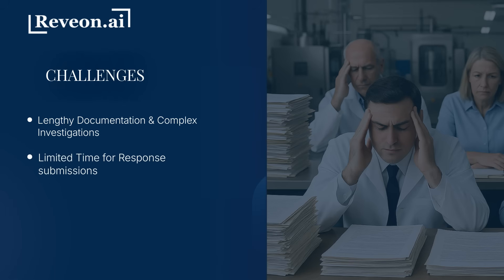Limited time available when it comes to regulatory and customer audit responses, leaving little time for deep analysis or thorough documentation. Inconsistency in approaches and formats across different teams and sites, leading to confusion, rework, and delays.